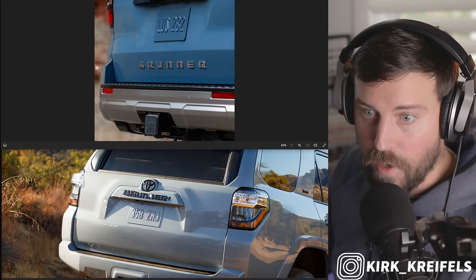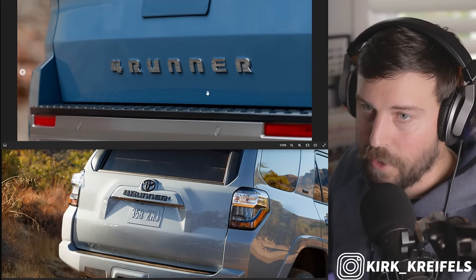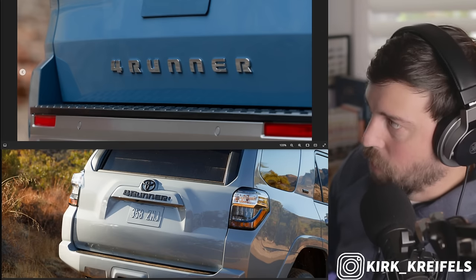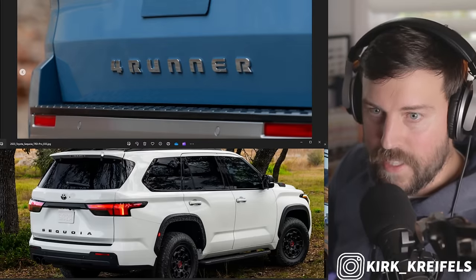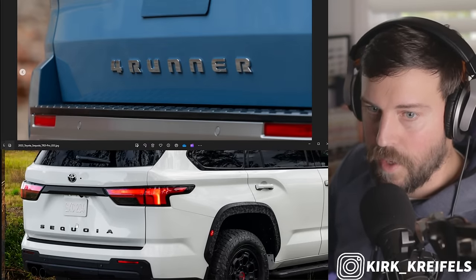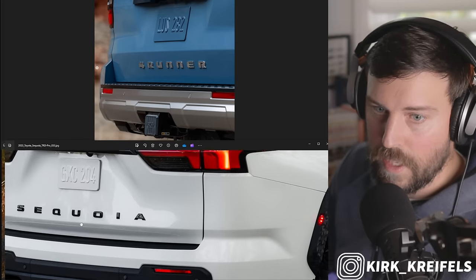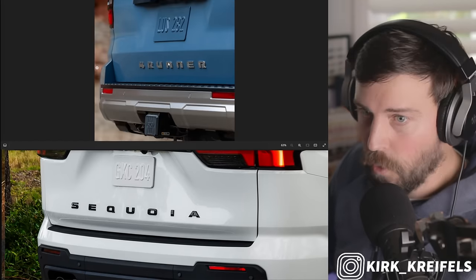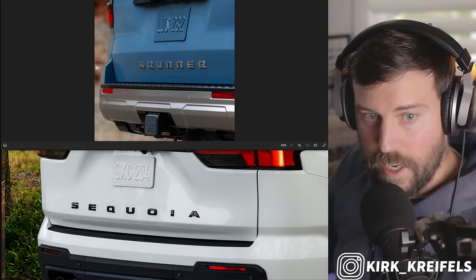The 4Runner lettering is on the liftgate at the very bottom instead of right above the license plate. I like this setup more, though I'm not sure how I feel about the bright chrome lettering at the bottom. If we look at the new Sequoia, they did lettering at the bottom there as well — kind of what they're doing here. And this must not be the TRD Pro because TRD Pros like to black things out. So is this the Limited trim we're looking at? That's a good possibility.